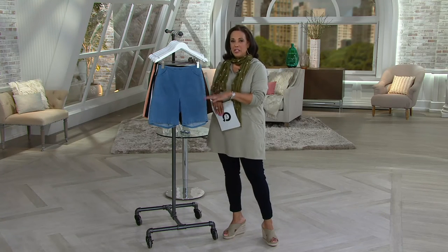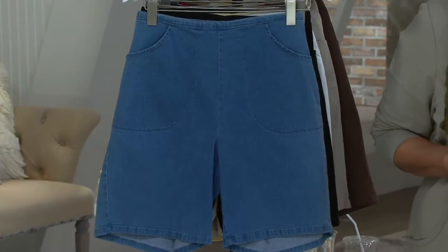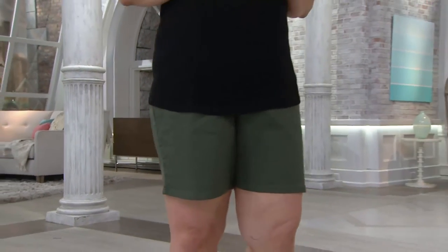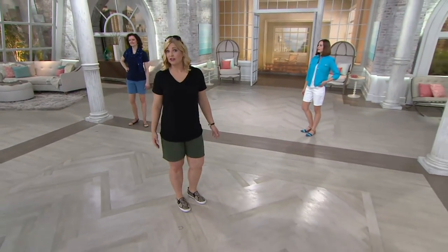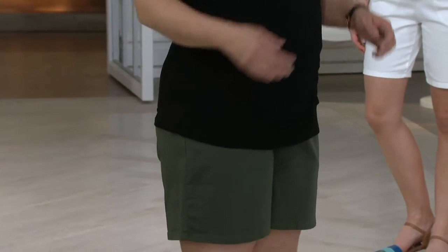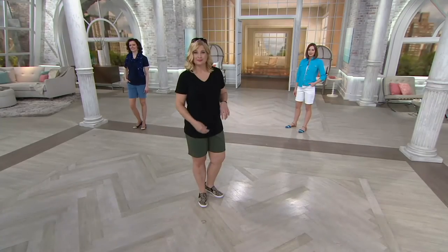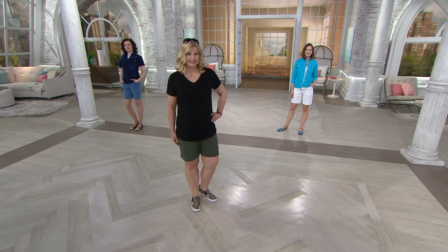This is an eight-inch inseam. What I want to measure for you is the length of the short. The length on the small is about an 18-inch length, and it gets slightly longer as you go up in size. You can see on Pam and on Amy and on Colleen. Pam, you're in the large and you're 5'9½"? Look at where those shorts fit on Pam - she models the size large. That's the perfect length, the mid-leg length. Not too short, not so long. That's the perfect way you want your shorts to fit.